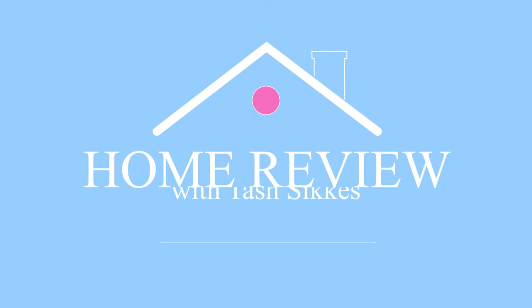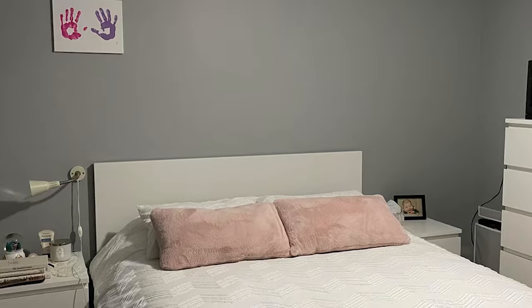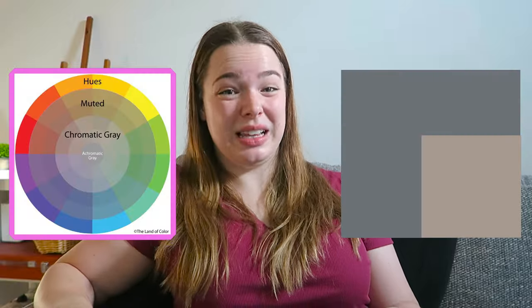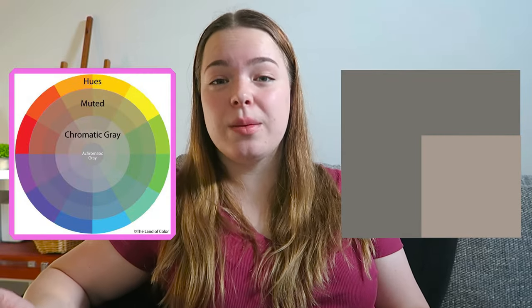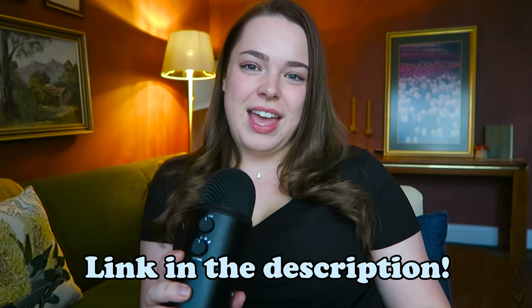If you're still struggling, there is an alternative option. I do a series on this channel called Home Review — you send in photos of your space along with what you like, what you dislike, and how you'd like it to change, and I'll create that space for you. We discuss why certain spaces aren't working and how to improve them with simple steps. If you'd like to be part of Home Review, the link will be in the description, and I'll see you on our next design adventure.